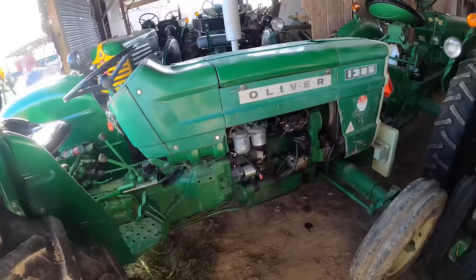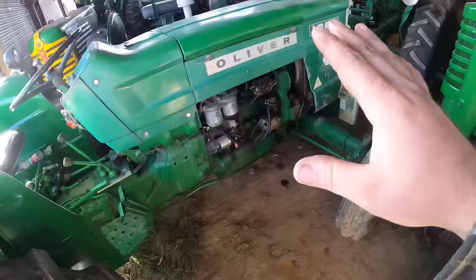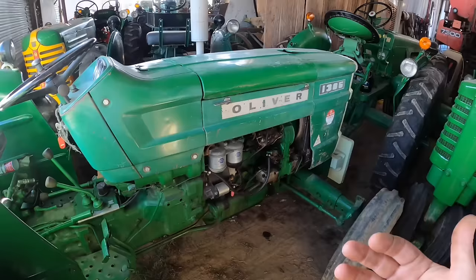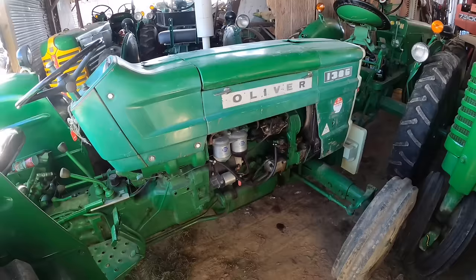Cockshut began importing the 411R — a diesel — and the 411RG, the gas version, around 1959. When White Motor stepped in around 1962, Cockshut came into the White Motor family at about the same time David Brown pulled the plug. White Motor was fine with continuing the Fiat agreement, and this eventually led to the first model people think of when they think of an Oliver Fiat tractor: the 1250, also available as a Cockshut version.